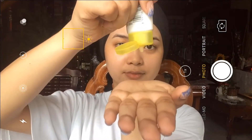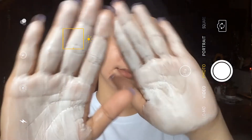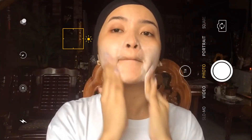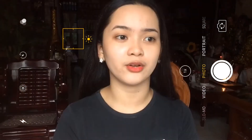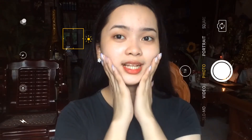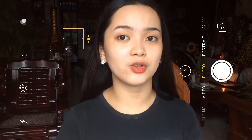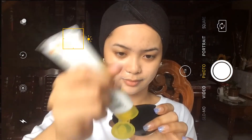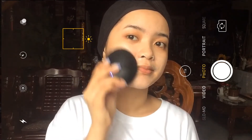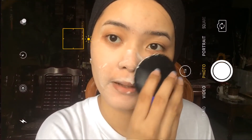Pinapabula ko muna ito sa kamay ko bago ko i-spread sa mukha ko kasi I think mas effective yun — maraming nabubuong bubbles. And tipid siya gamitin kasi mabilis magbula at ang dami niyang bubbles kahit konti lang yung nalagay ko. Pea-size lang yung kinuha ko. And then pagkatapos kong i-spread lahat sa mukha ko, yung mihihilamos ko yun or minamassage ko ng mga 60 seconds. Gumagamit ako ng 4U — nilalagay ko siya ng konti yung Brightening Foam para mag-create siya ng more bubbles and talagang mahugasan niya yung face ko, matanggal yung mga dirt and everything.